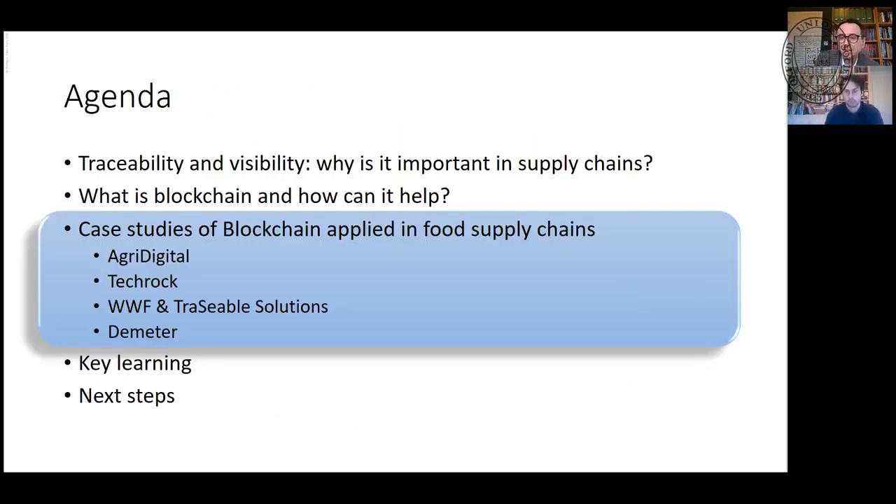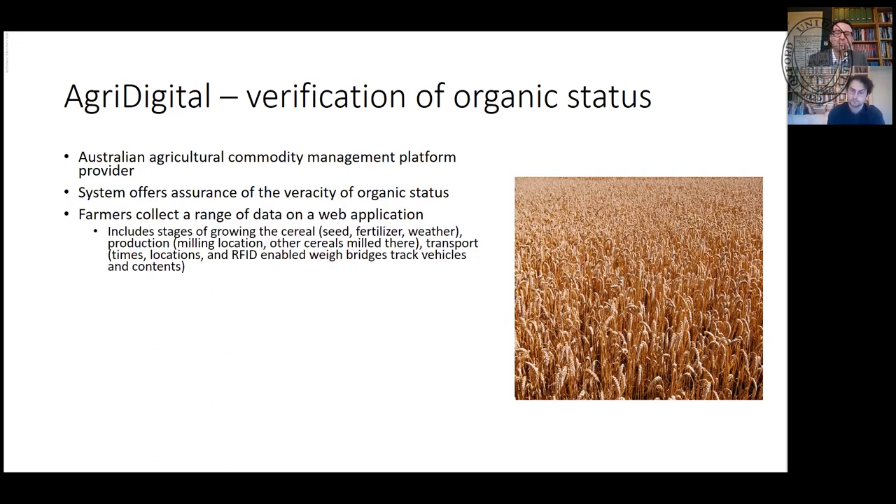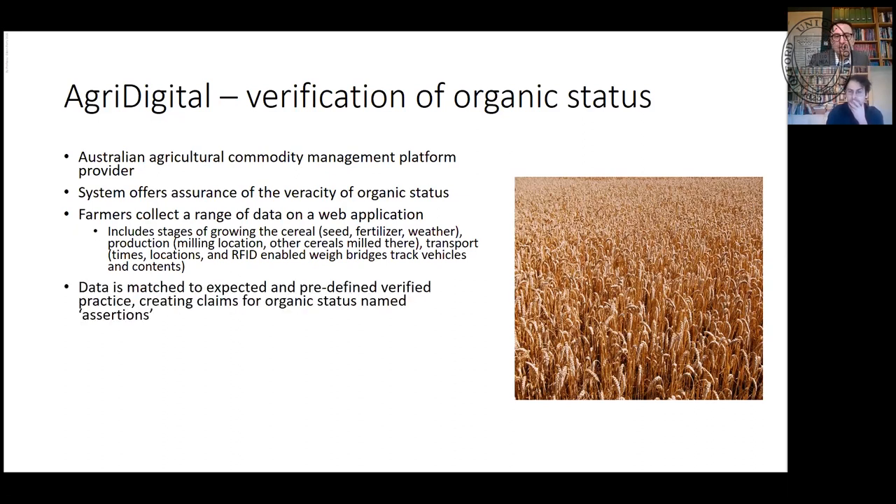Here's a small number of case studies. AgriDigital, an Australian commodity provider, was interested in verifying the organic status of grain. Their system offers assurance that grain is organic. Farmers collect a range of data via a web application — the cereal, the fertilizer, the weather, production quantities, storage location — and hashes of that data are stored in a private Quorum blockchain. You can then match data to what's expected, verify it, and check the weather records. At the point of packaging, if you're packaging more grain than a farmer has harvested, you know you've got a faulty supply chain.